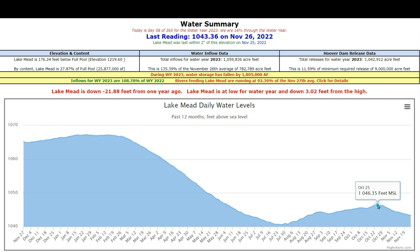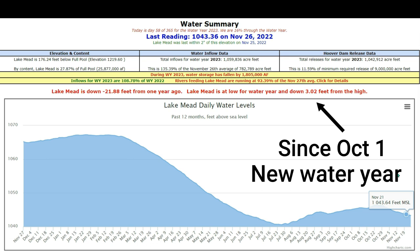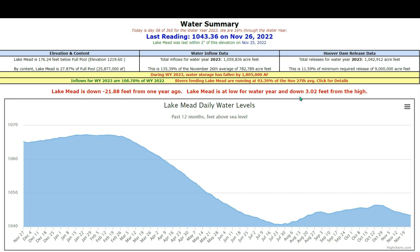And we're now, as I already mentioned, down to 1,043.36. So from the high point of this year to now, we're down 3.02 feet, which you can see on the water summary. It shows each of these individual things to where we're at, and it's telling us right now that the lake level is at 27.87% of its capacity.